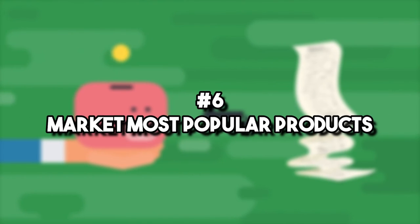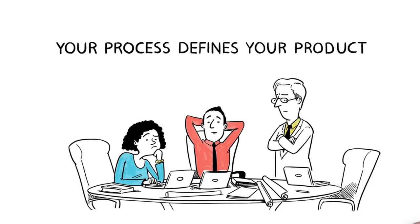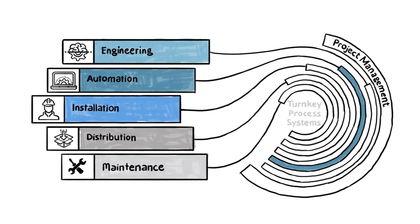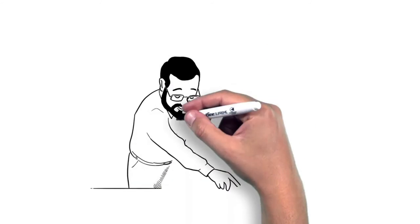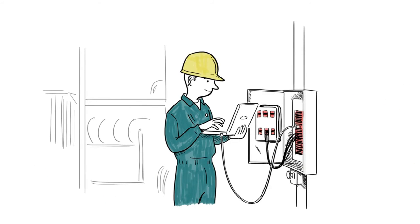Number six: market your most popular products. Take the time and effort to focus on promoting, selling, and marketing your popular products. You already have statistics that prove these products to be winners, so your marketing efforts will not go to waste. It will increase the sales and conversions of your online store. Even though it can be tempting to try and market all your products, it usually is more profitable and less risky to pick a few products that you trust and use them to bring traffic to the store.